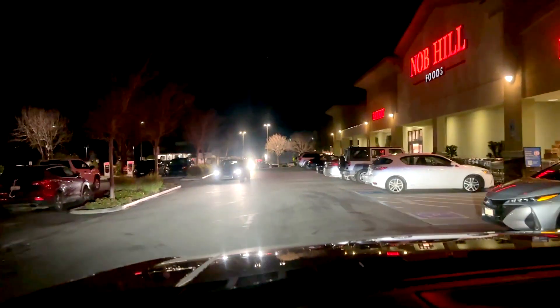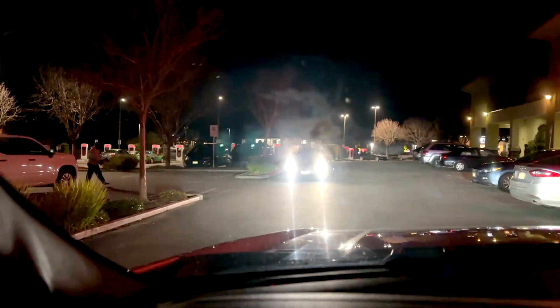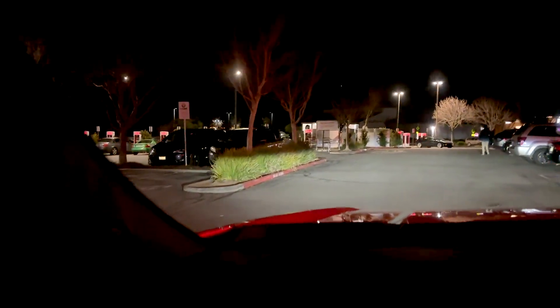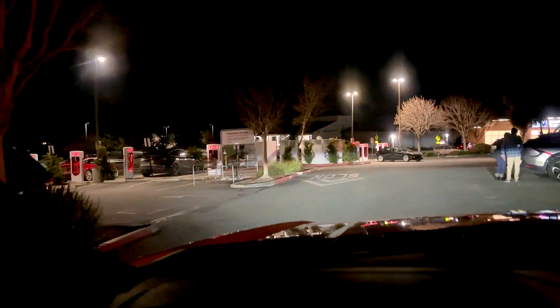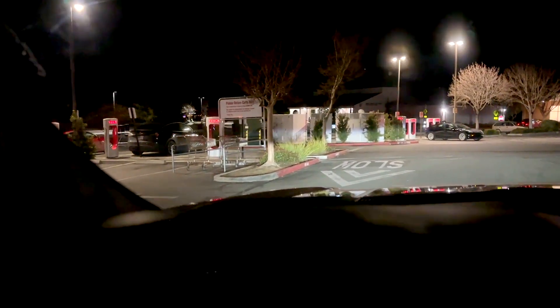I'm already here in Scotts Valley and as you can see there are Superchargers. I need the ones with the Magic Dock feature — let's find out. I can see it already; it's just a box. Let's try to use it.